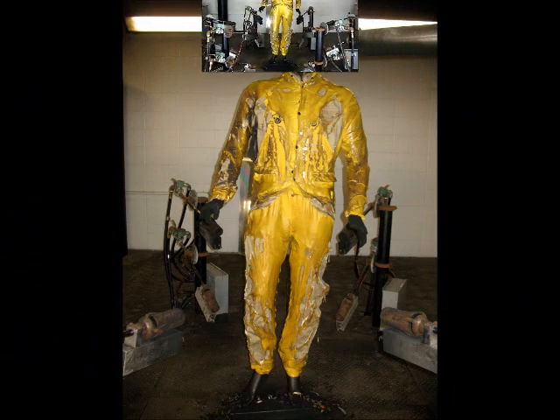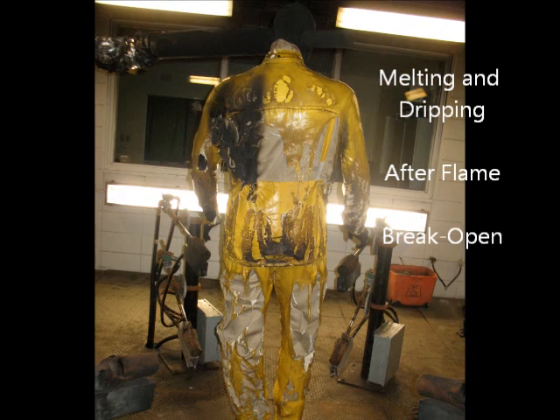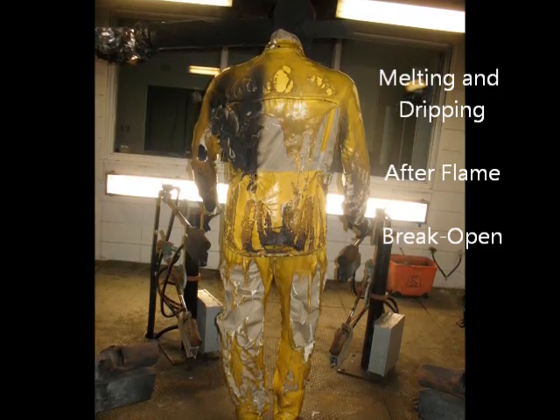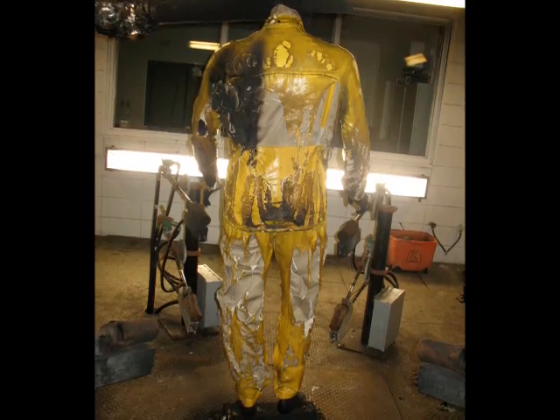There is definite evidence of melting and dripping. Significant after flame can be observed. There is also considerable break open of the product. Most of the material was consumed by the flash fire, leaving the garments underneath the rainwear exposed to the flash fire.